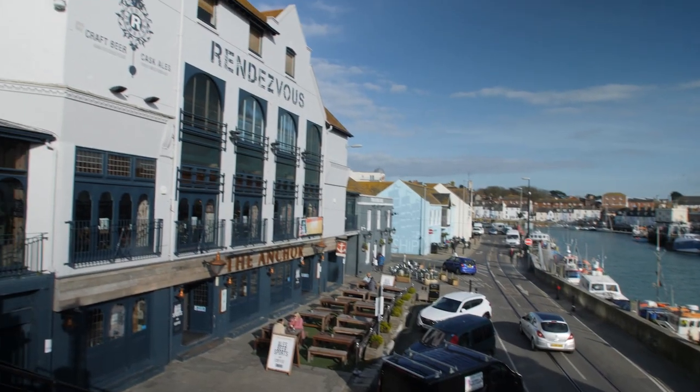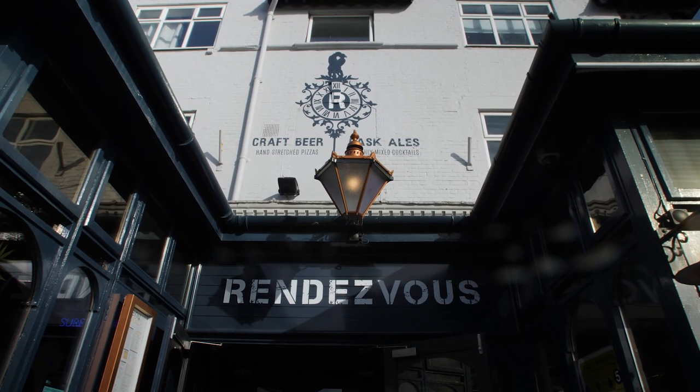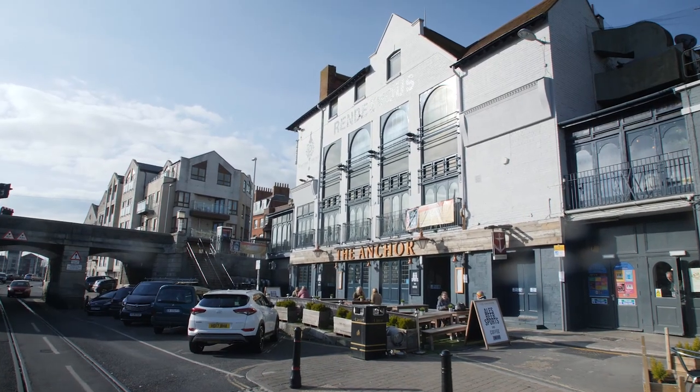Across the water, almost directly opposite, is Rendezvous. It's pub grub and it's very popular. It's spread across three floors. The ground floor is the main restaurant, downstairs is a sports bar, and upstairs is one of Weymouth's most popular nightclubs, DAO.